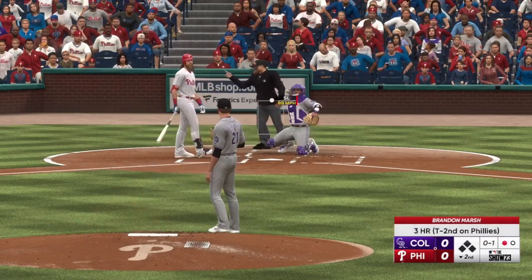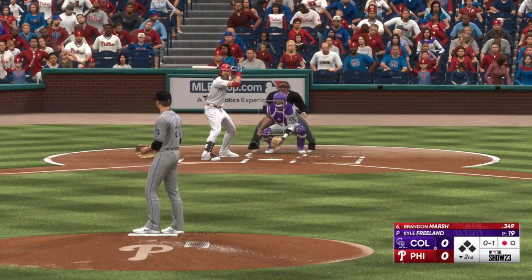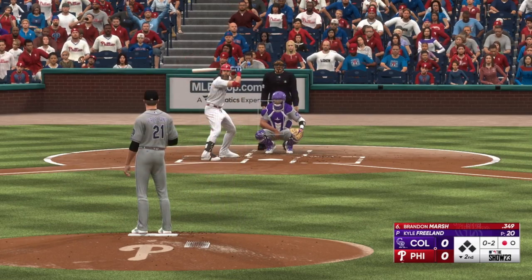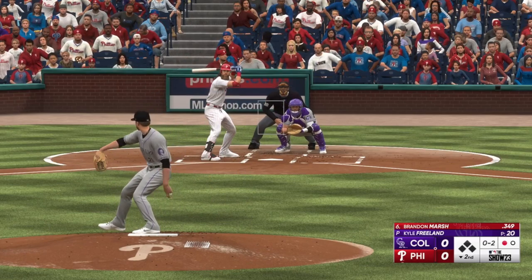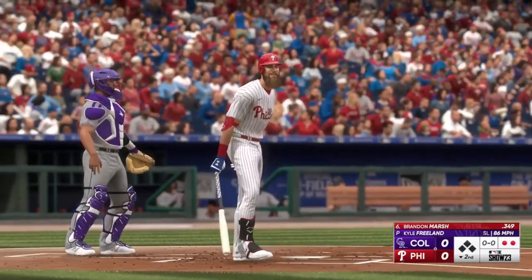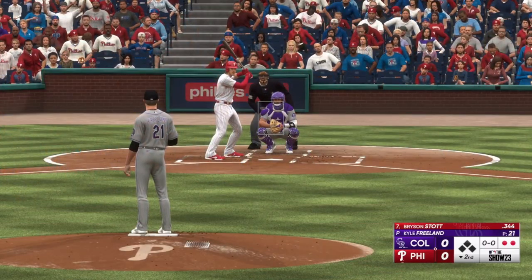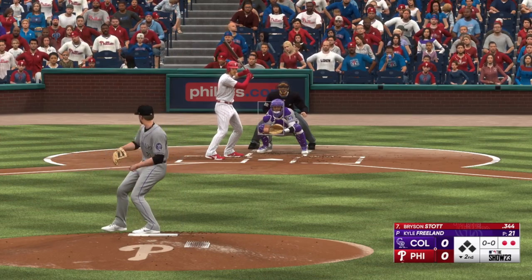Brandon Marsh, batting with one down, takes a strike — strikeout. And two away now. He'll be beating himself up on the way back to the dugout. Got a pitch to hit and just couldn't get to it. That slider really caught way more of the plate than it was supposed to. This is Bryson Stott.